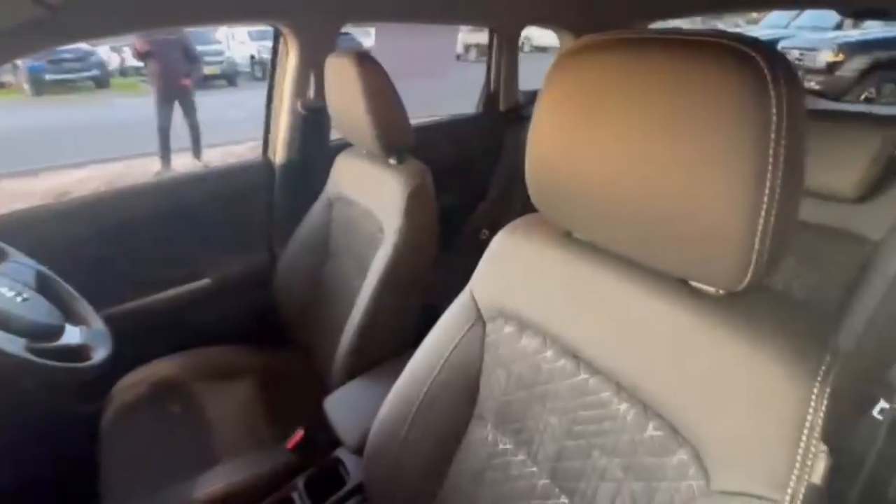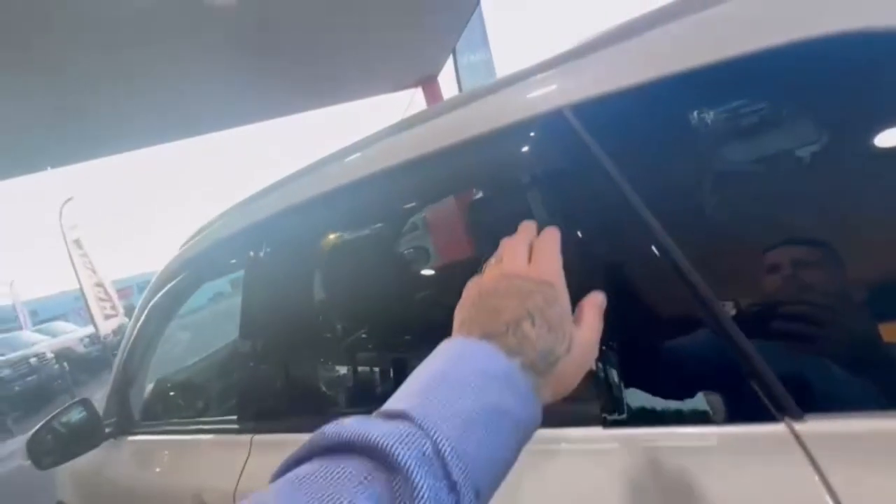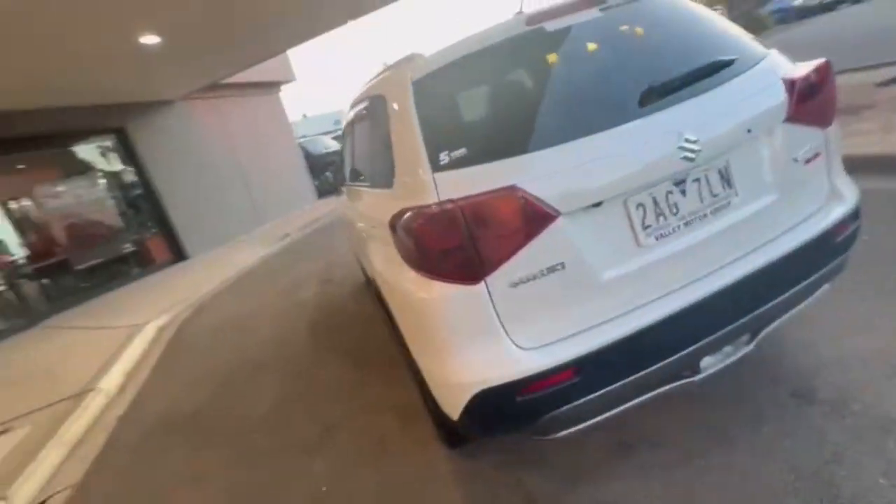You also have keyless entry, blind spot monitoring, and hopping on in, the interior does present very nice and tidy. You do have your window shades also, and hopping into the rear, really nice and spacious.